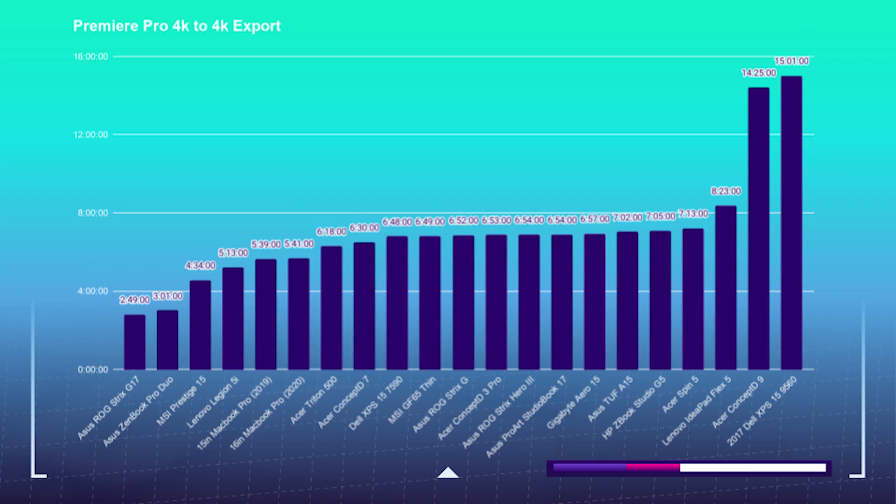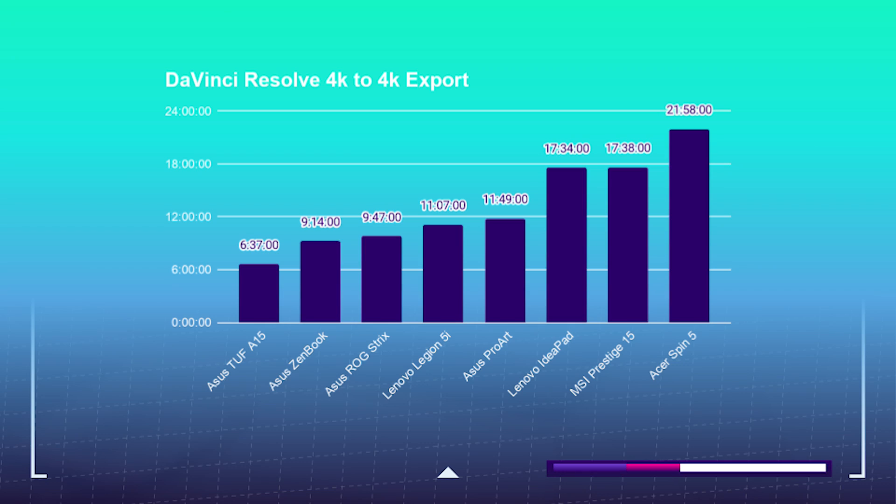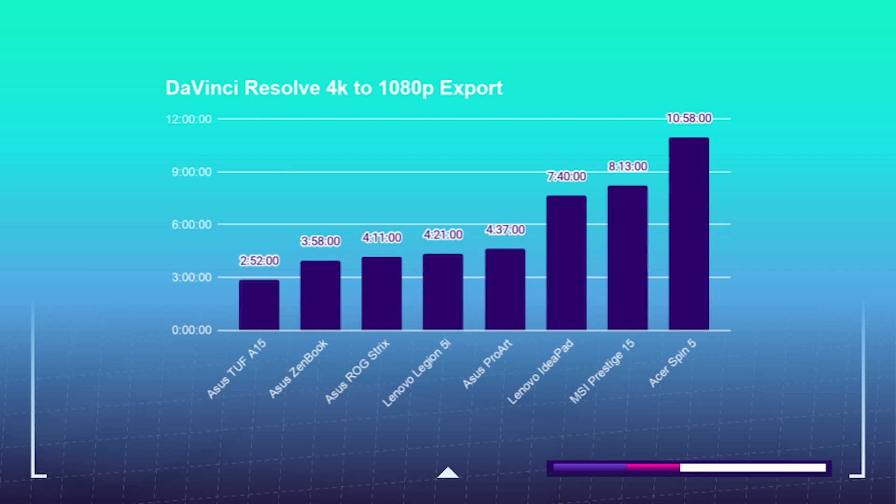For the export test, I took a 9-minute 4K clip, placed it into Premiere Pro and DaVinci Resolve, and exported at 4K and 1080p YouTube settings. In Premiere Pro, the 4K to 4K export was 4 minutes and 34 seconds, and 4K to 1080p was 1 minute and 23 seconds. DaVinci Resolve 4K to 4K was 17 minutes and 35 seconds, and 4K to 1080p was 8 minutes and 13 seconds. When I first ran these benchmarks I thought I'd done something wrong — I couldn't figure out how a i7-U processor could beat out the latest 2020 16-inch MacBook Pro. So I re-ran the test and got nearly the exact same results.